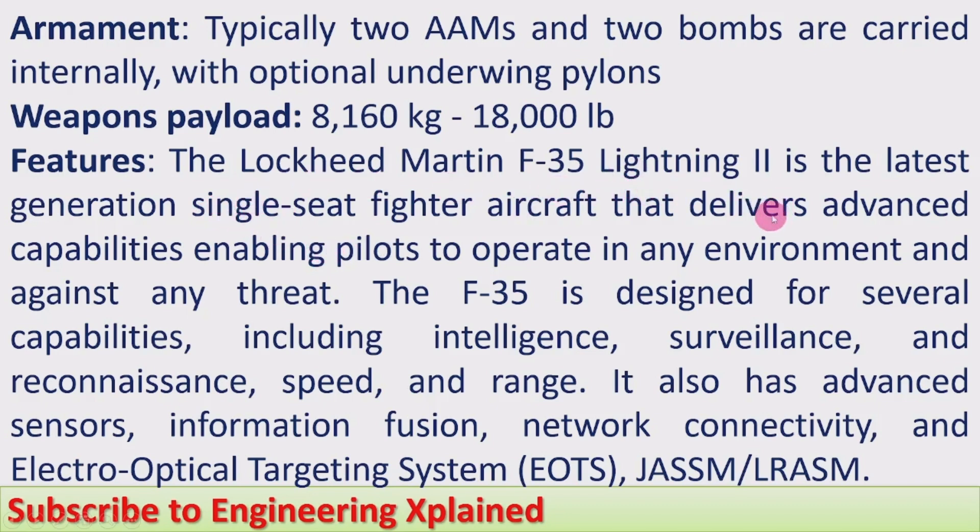The Lockheed Martin F-35 Lightning II is the latest fifth generation single-seat fighter aircraft that delivers advanced capabilities, enabling pilots to operate in any environment and against any threat. The F-35 is designed for several capabilities including intelligence, surveillance, and reconnaissance, speed and range. It also has advanced sensors, information fusion, network connectivity, and an electro-optical targeting system (EOTS), as well as JASSM and LRASM — these are electronically controlled guidance systems used by the jet.